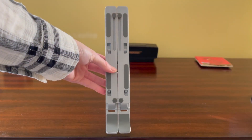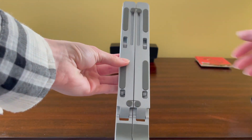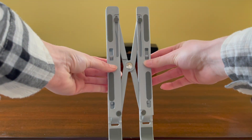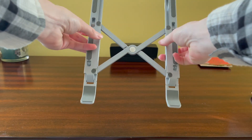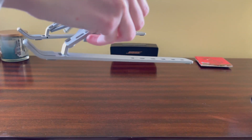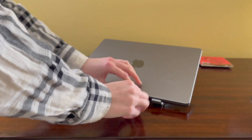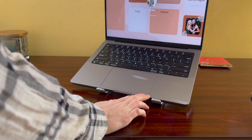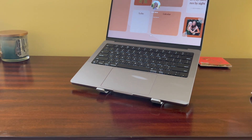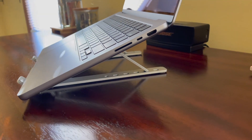Moving on, we have a laptop stand. Now this isn't essential, but I found when doing schoolwork or editing, I started to notice that my neck would get sore and tired just from looking down constantly. I found that the best way to fix this problem was to elevate my screen. The stand allows for proper ventilation for the fans when they are running on the laptop. It also has six different levels of adjustment and can be easily put away to save space on my desk.